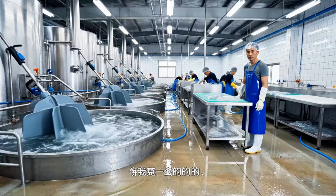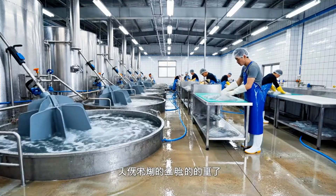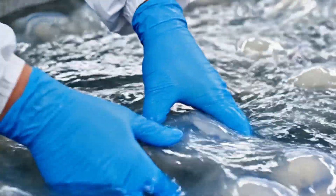Rotating paddles gently stir the water as workers manually remove any debris — shells, sand, or small fish. Each jellyfish is washed three times.